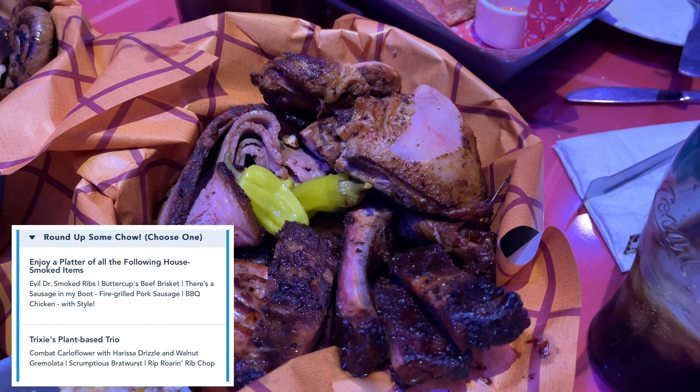You can also order the Cedar Plank Saloon Salmon, which I highly recommend. My husband said it was the best salmon he has ever had.